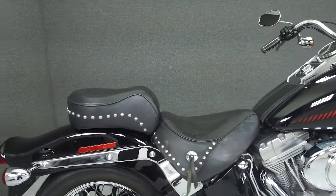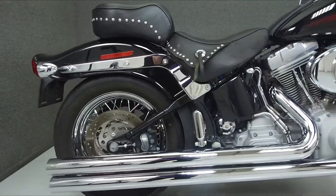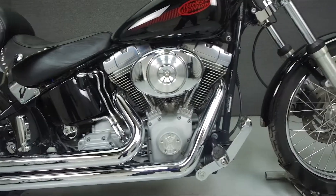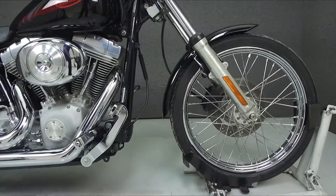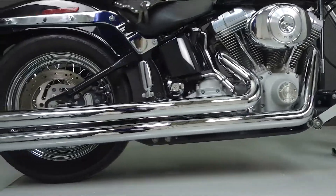Powered by an 88 cubic inch V-twin engine with a 5-speed transmission, the Softail puts out 75 foot-pounds of torque at 3,500 RPM. It has a seat height of 26.1 inches and a drive weight of 643 pounds.